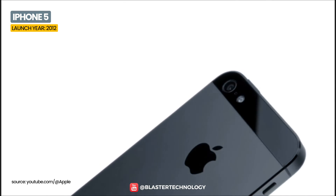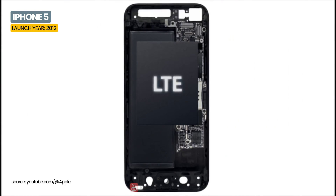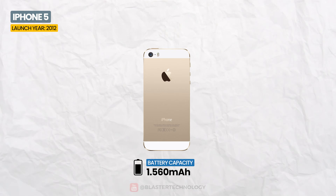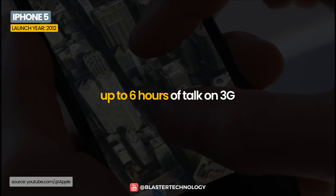Launched in 2012, the iPhone 5 was the thinnest smartphone in the world at the time and had a larger screen, as well as connectivity through 4G LTE technology. The battery of the iPhone 5 series was increased to 1,560 mAh, offering an autonomy of up to 6 days in standby and up to 6 hours of talk on 3G.